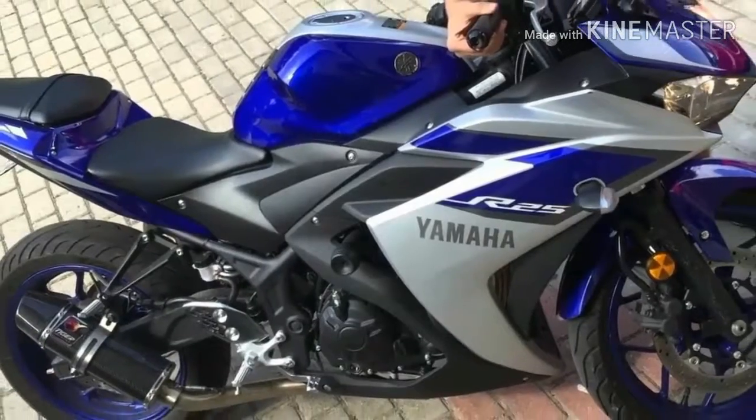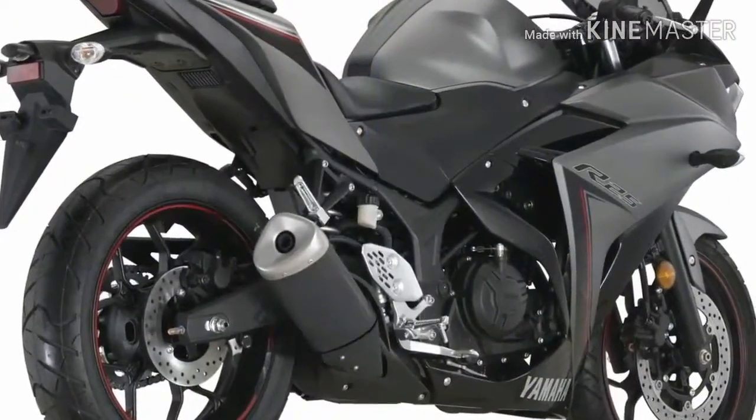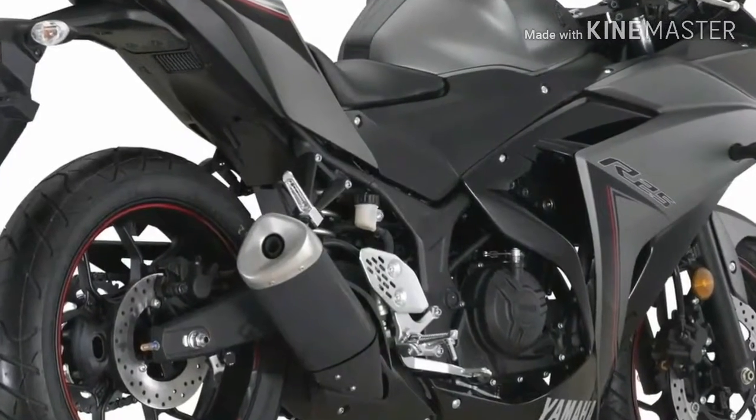The bike looks bulkier than it is in reality and can be easily mistaken for a 600cc motorcycle. The stubby muffler and Y-spoke alloy wheels give the R25 a unique look.